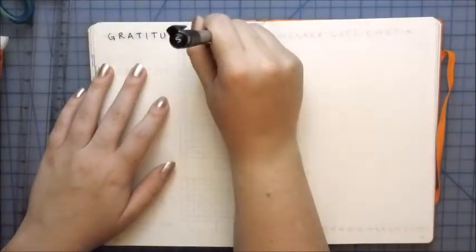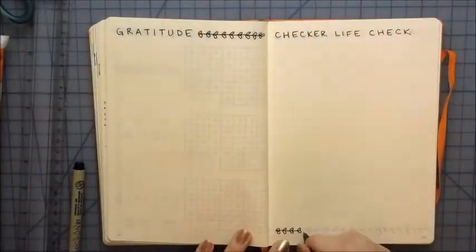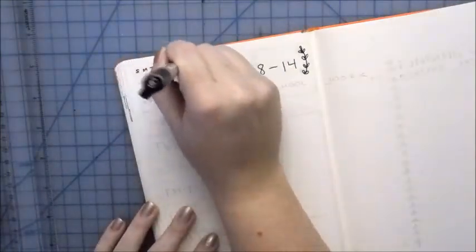I'm going to try out the gratitude tracker again, just because I went through a slump this month and I want to get the full impact of the gratitude tracker. I really like these headers — I came up with those myself and I was pretty proud of myself.